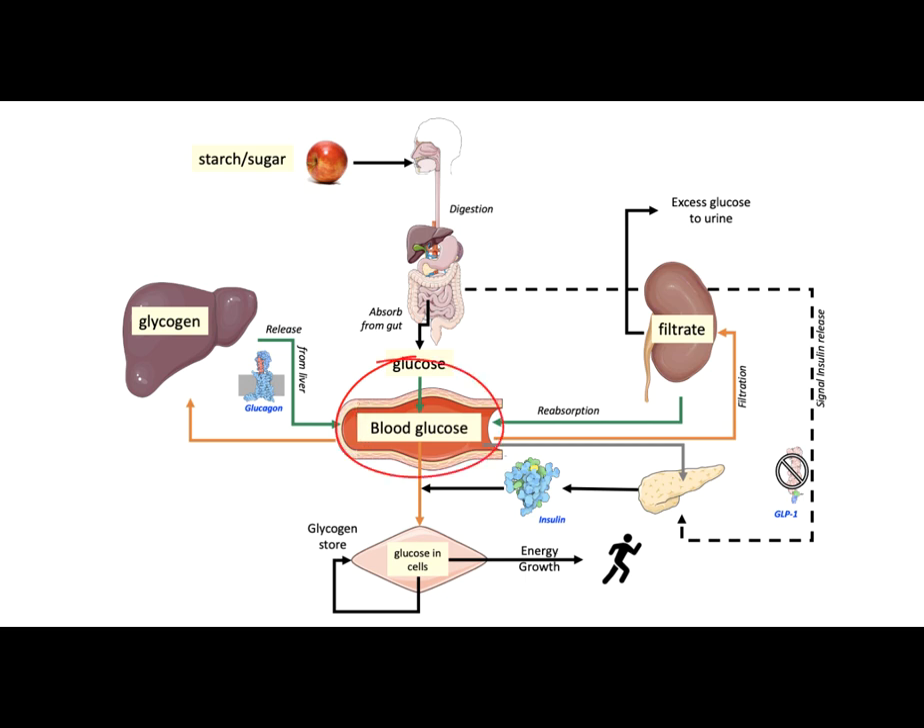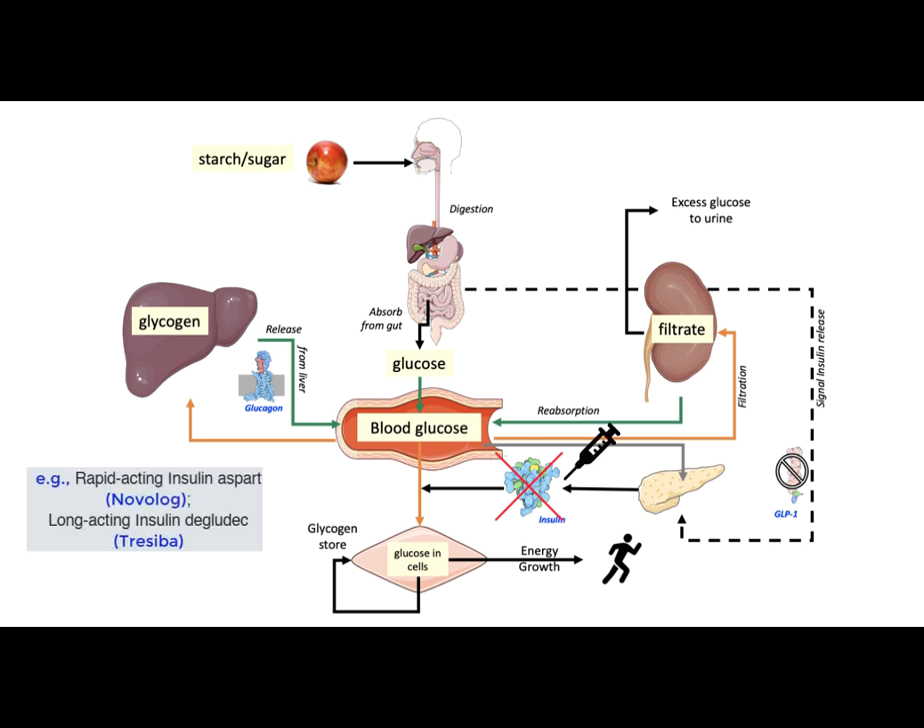In order to maintain blood glucose levels within a narrow range, individuals living with diabetes can change their diet and lifestyle. Changing diet limits the amount of carbohydrates that enter the bloodstream. Adding exercise can help use more of the glucose from the blood. If no insulin is produced by the body, such as in type 1 diabetes, the individual has to take insulin injections.